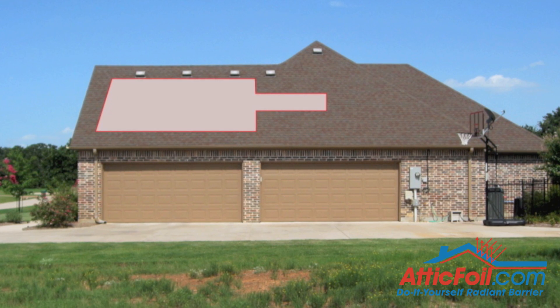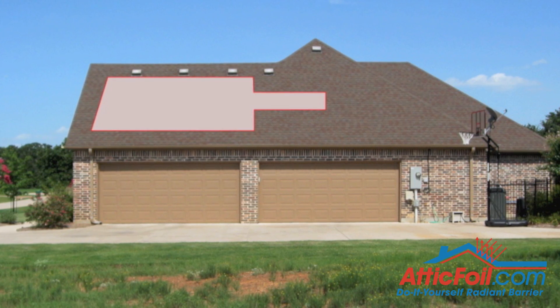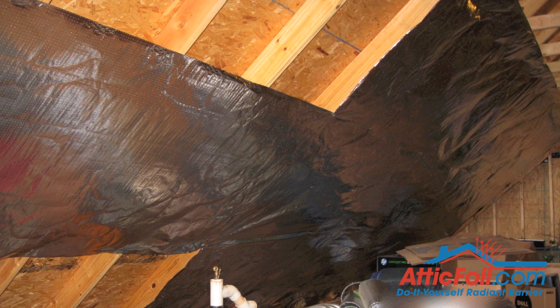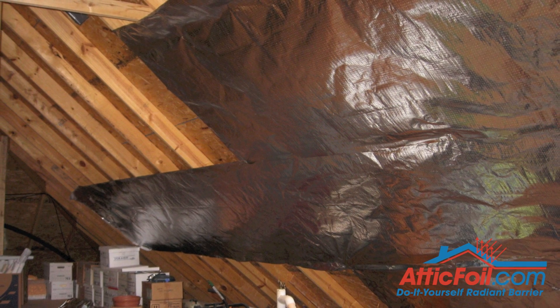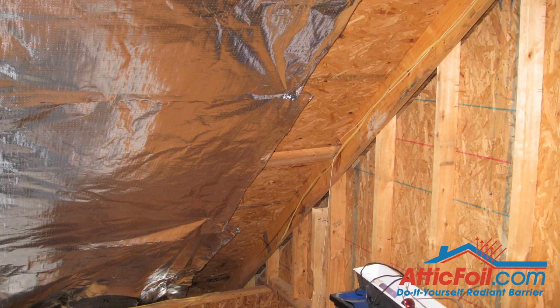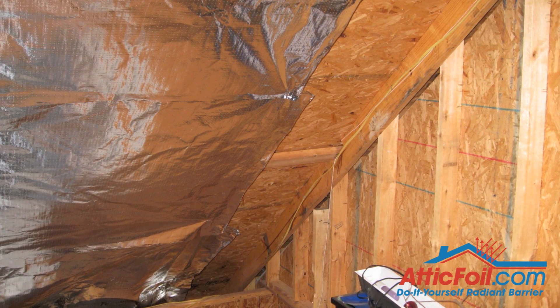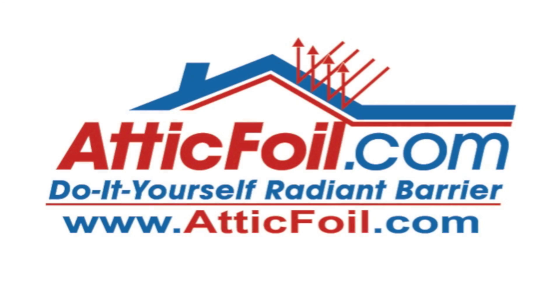First we installed radiant barrier in part of the attic. You can see from these pictures we put about three rows of attic foil on one side of the attic. And then we put one strip off to the side so that when we do the thermal imaging you can get a really good picture of what it looks like. We also left the end near the gable end open so you can see that too. So let's take a look at what the actual thermal imaging looks like.